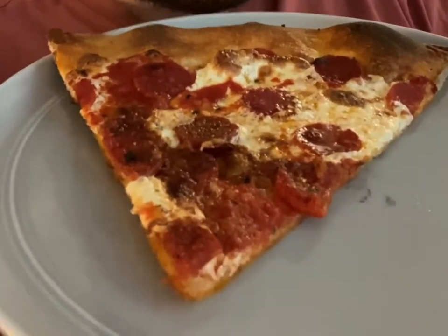Coal fired, so you get a nice char on this pizza while maintaining the weight of the cheese. Really, really sturdy pizza. Let's have a try. Great crust. You can taste the coal-fired crust here. Really supports the rest of the pizza. Great vessel.